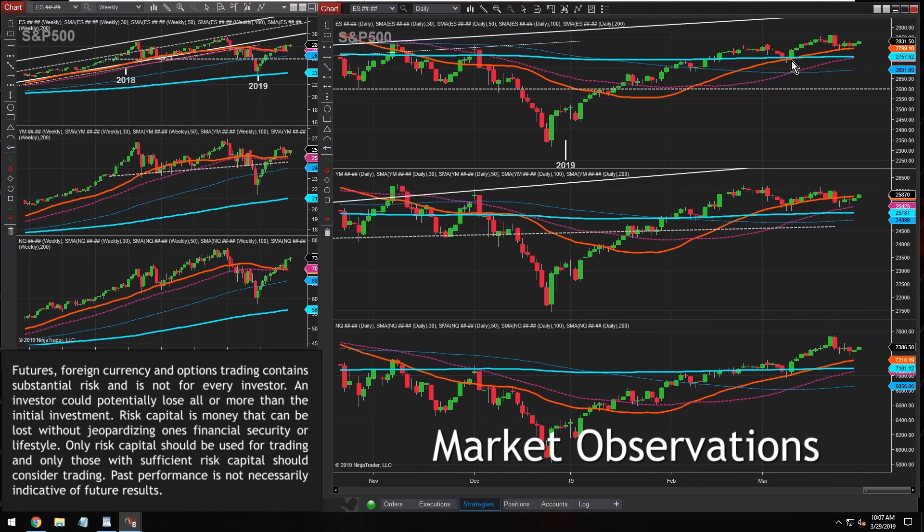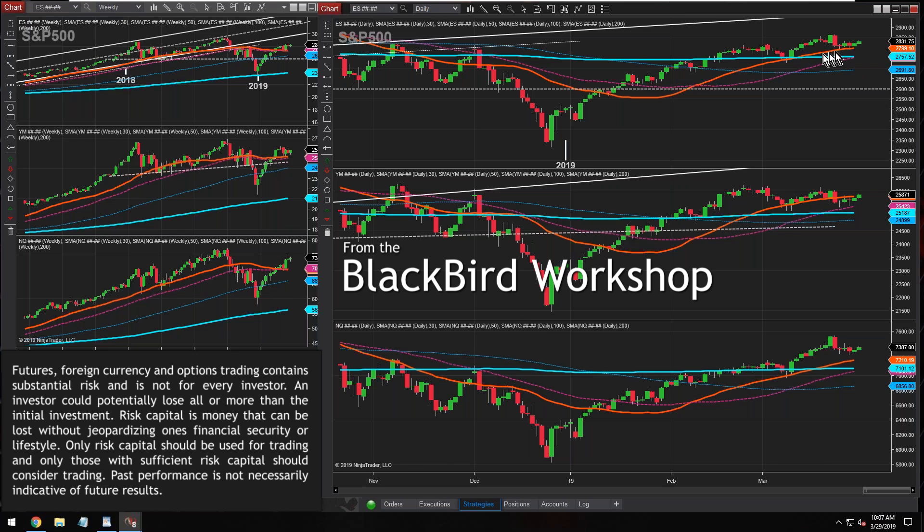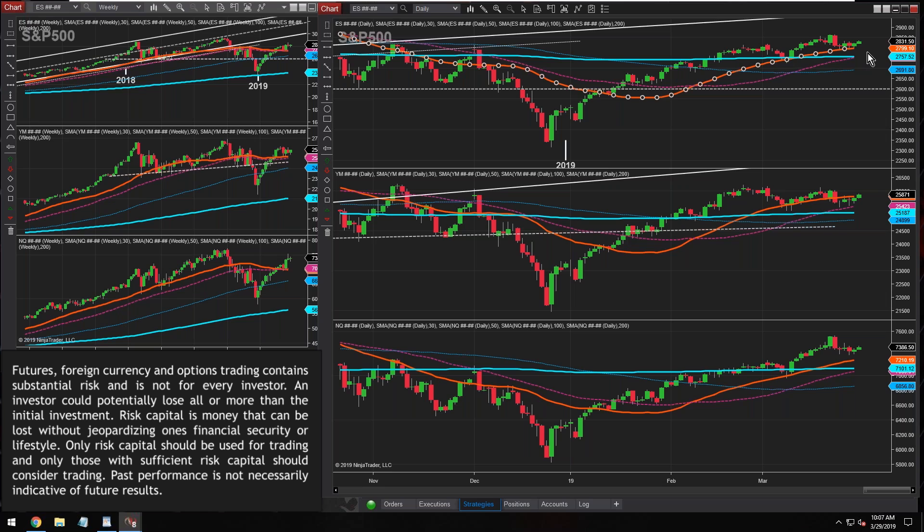It is good to say, for long investors here, it is good to see that price has just been riding along the 30-day moving average. The red line is the 30-day moving average, so it's just been resting on it. That's a good sign so far.